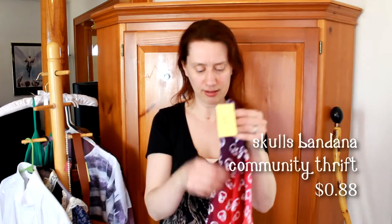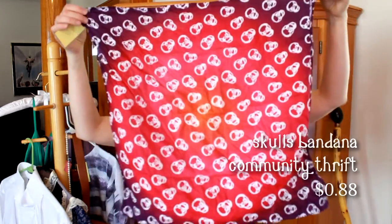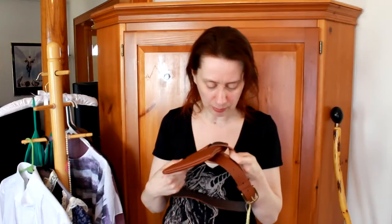All of their prices are palindromes, so this was $4.14. Also from Community Thrift: this bandana with skulls on it — I just really liked it. Again from Community Thrift, this is $3.13. It's not real leather but it's a good imitation leather, and it just has kind of a steampunk vibe. This happens to be by New York & Co.